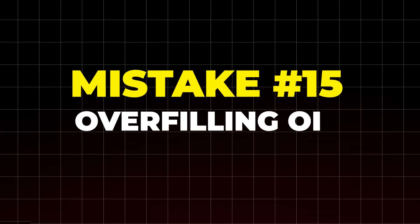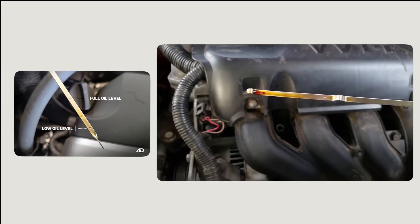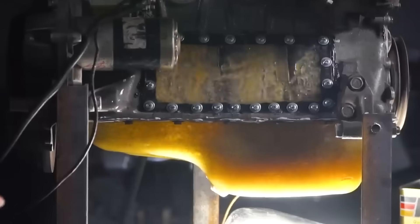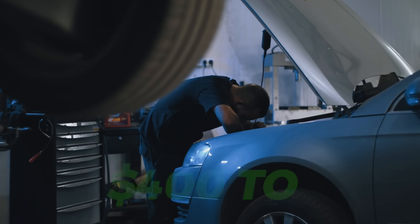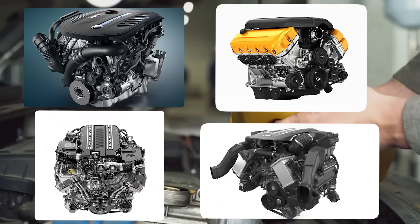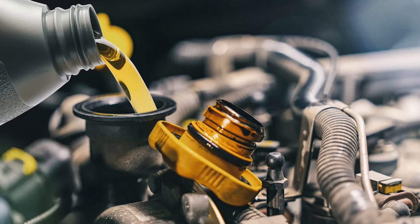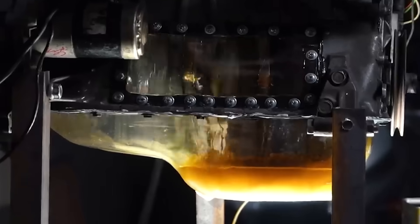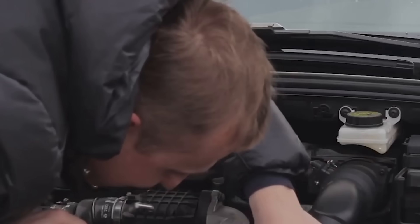Mistake number 15: over-filling oil. Even half a quart too much can cause serious damage. When the level is too high, the crankshaft slaps the oil, whipping it into foam — and foamy oil can't lubricate. That means up to 30% more friction and faster engine wear. Too much oil also raises crankcase pressure, blowing past gaskets and seals. A blown rear main seal alone can cost $400 to $1,200. Most four-cylinder cars hold just 4 to 5.5 quarts — even 200 milliliters too much puts stress on seals. Over-filling often happens because of other mistakes covered later in this video, so stay tuned.